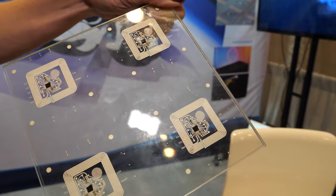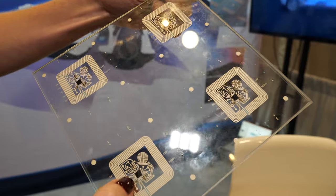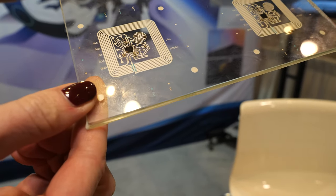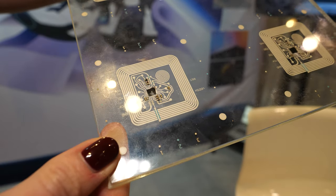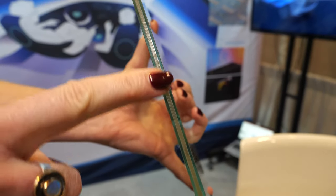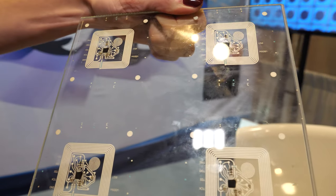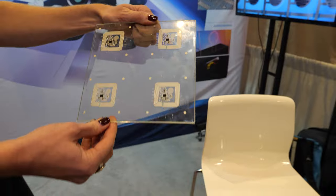First of all, we have laminated flexible electronics into glass. This is just a near field chip, but it's quite interesting that we were able to integrate such thick elements into the glass. We print it on a flexible PVB material and then we laminate it — as you can see from the side.